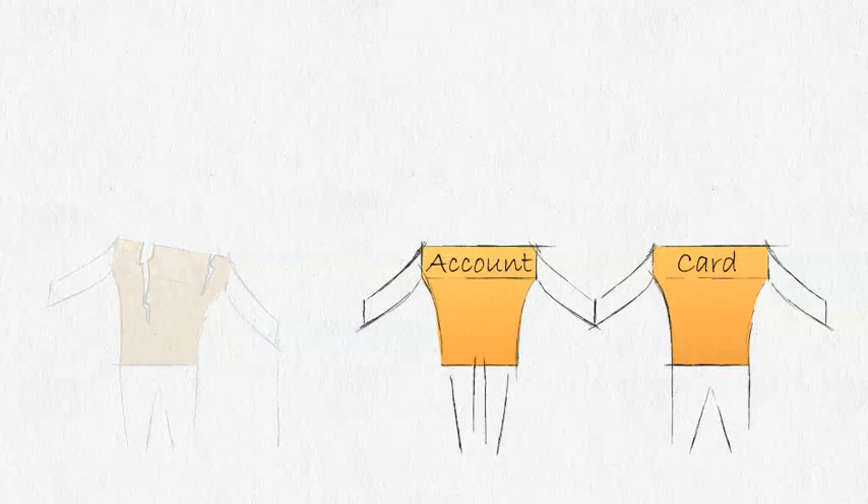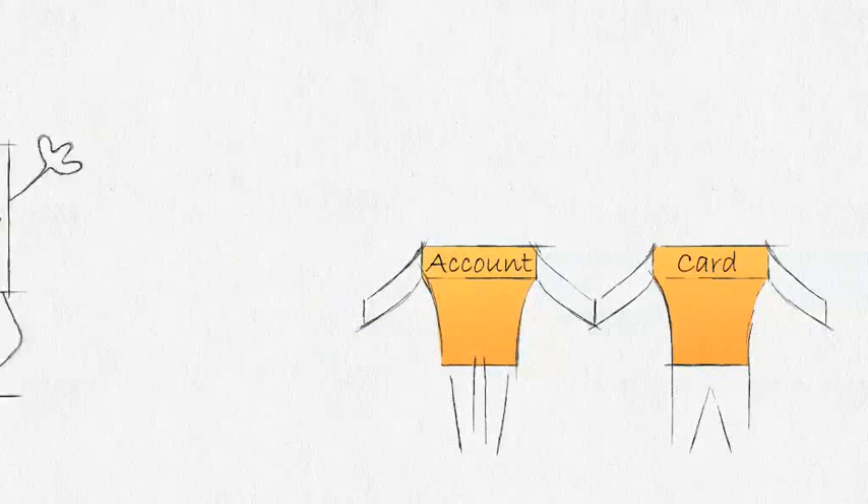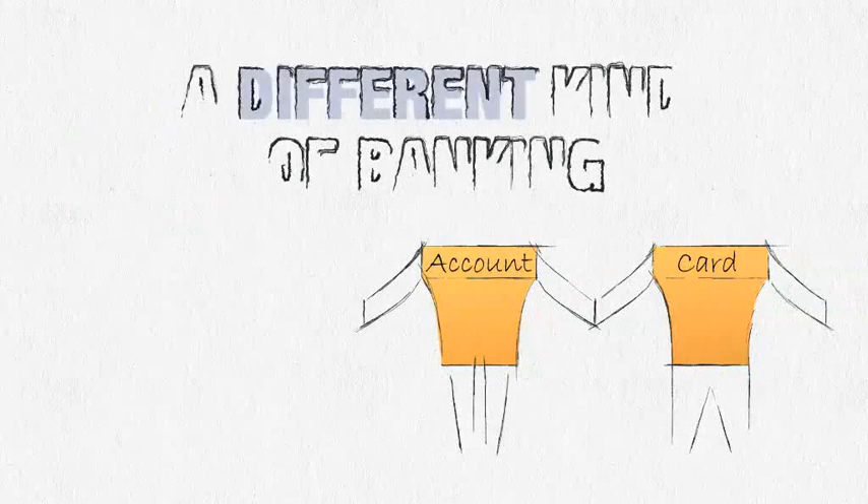When the bills arrive, we simply pay them for you, usually by direct debit, so you get the benefit of any available direct debit discounts.